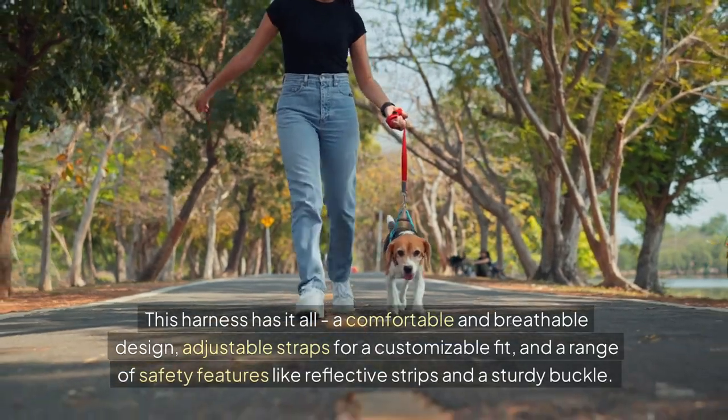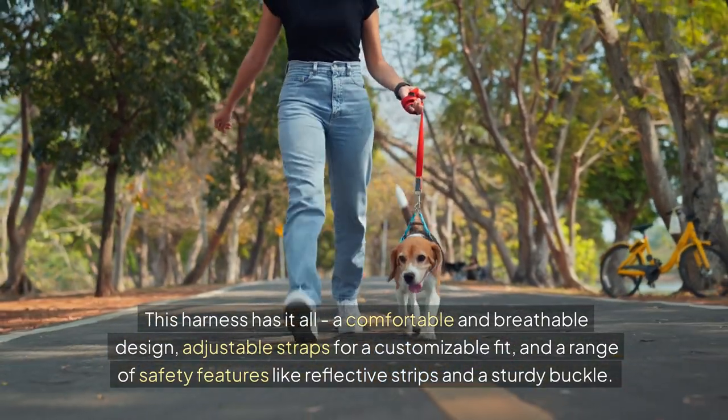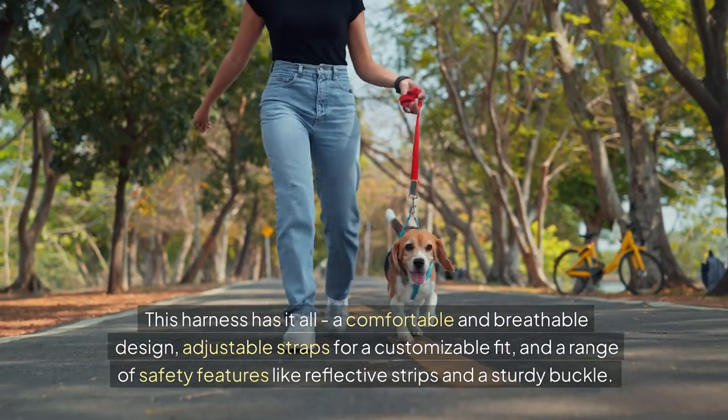This harness has it all: a comfortable and breathable design, adjustable straps for a customisable fit, and a range of safety features like reflective strips and a sturdy buckle.